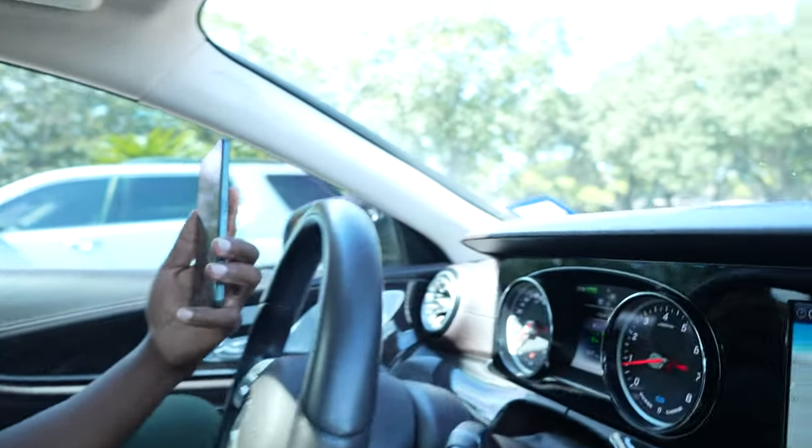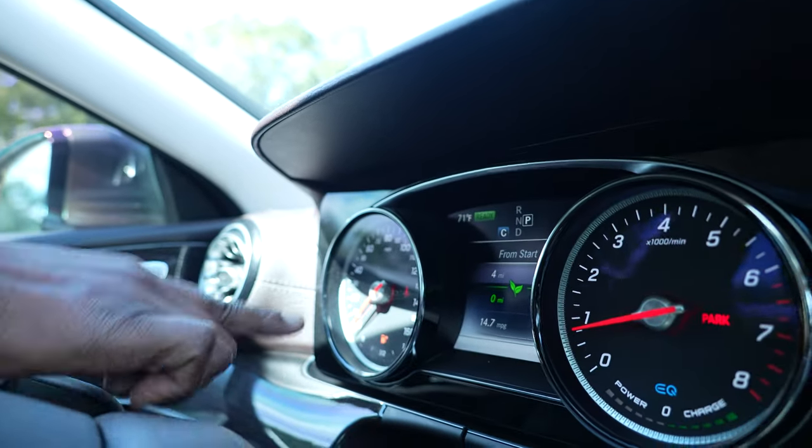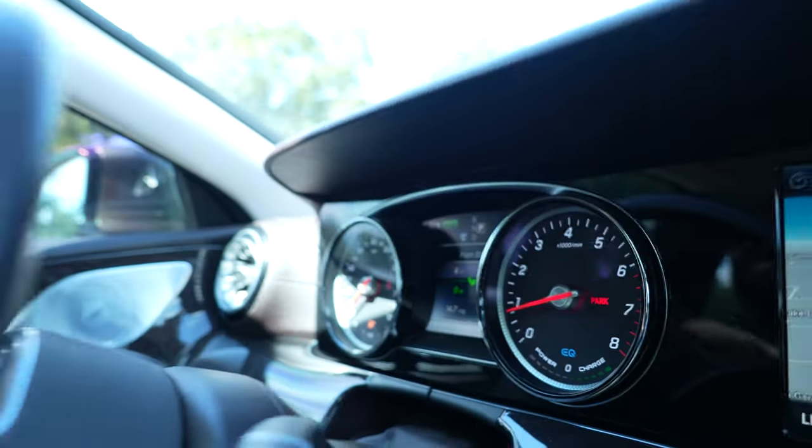My fuel light just came on. You got some cash? I know I owe you money, but can you spot me like $40 so I can put some gas in? I'm straight-up on E, man. All right, we'll get there — ain't gonna be both of us walking.